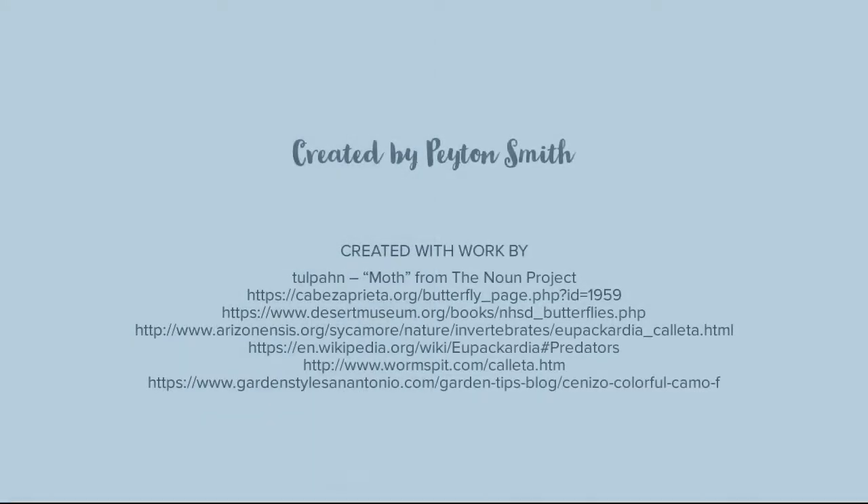And that was my presentation on the Kayeta silk moth. I hope you guys had a great time listening, and I hope to see you again soon. Bye!